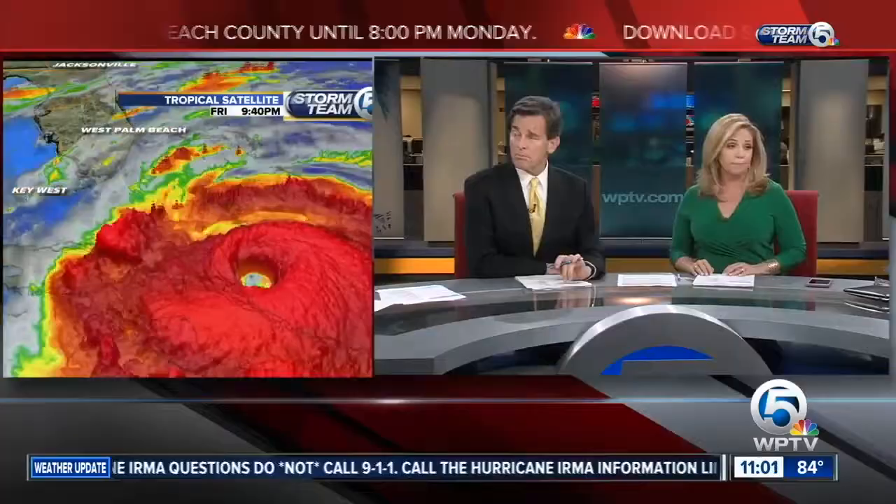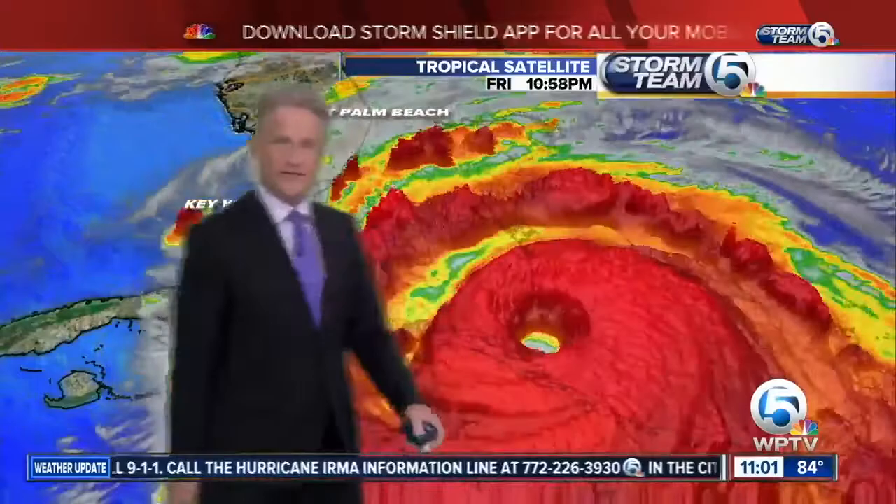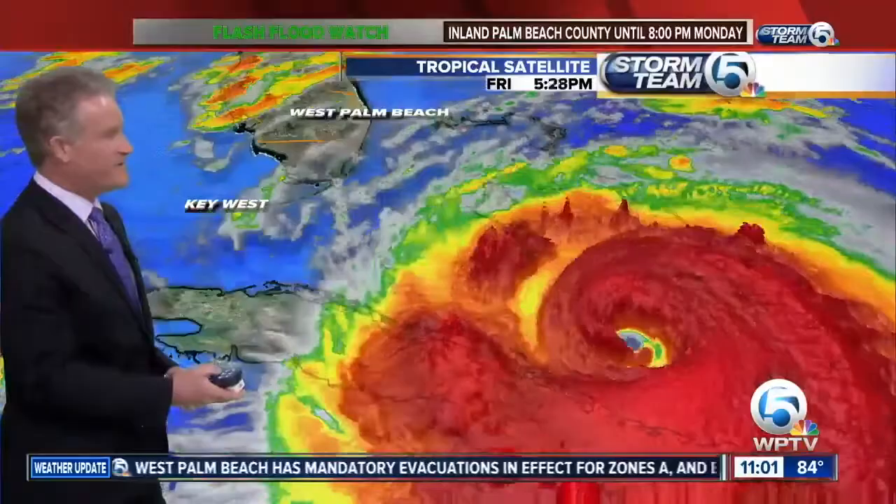This is significant — Irma just made landfall on the northern coast of Cuba as a Category 5 hurricane and is just a few hundred miles away from South Florida. The National Hurricane Center reports that Hurricane Irma remains a dangerous and life-threatening Category 5 storm with winds of 185 miles per hour.